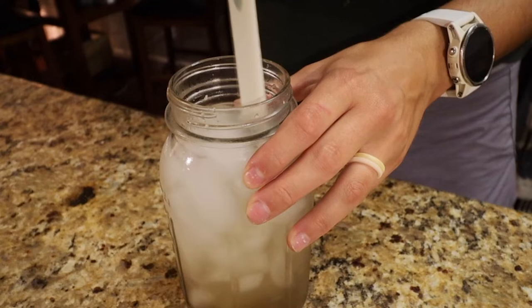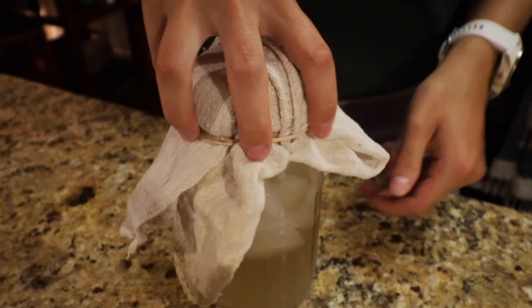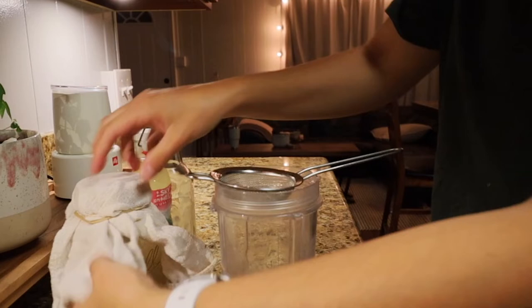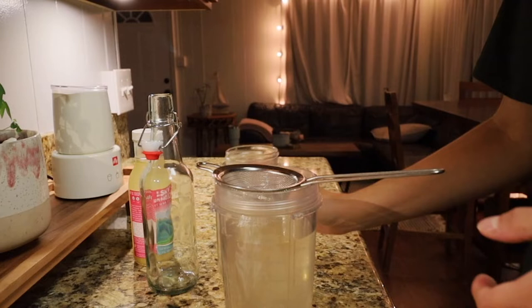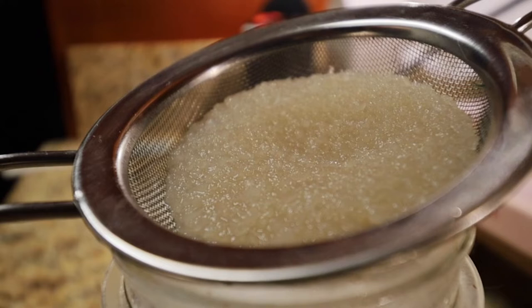Once you mix this together, add a cheesecloth or coffee filter with a rubber band on top, or a very loose mason jar lid, so it can ferment on your counter. Leave this for 24 to 48 hours at room temperature. After that time, you'll be left with a cloudy mixture and the kefir grains will have settled to the bottom of the jar. Strain off the kefir grains with a fine mesh strainer — the holes need to be very small so the grains don't slide through. At this point you have kefir water, but it's quite sour and has zero carbonation, so you'll move on to a second fermentation.